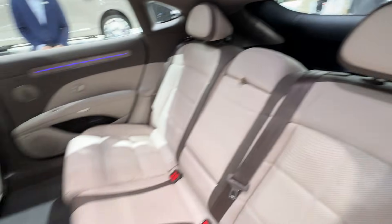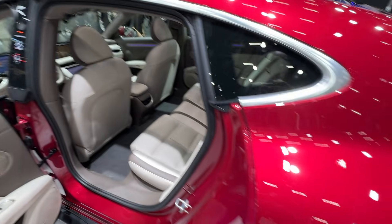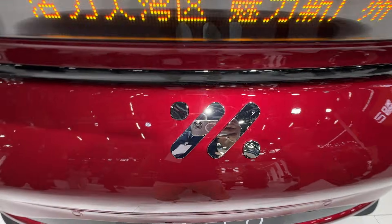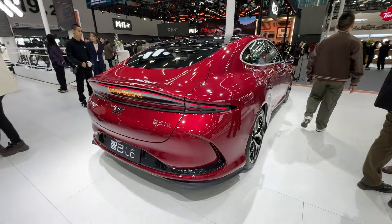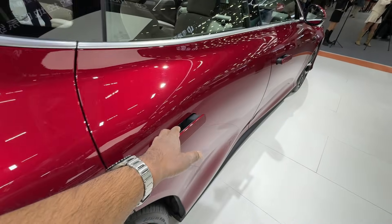And this is our automotive future, and it comes from China. Can you imagine this a few years ago? Definitely not. And now it's here.